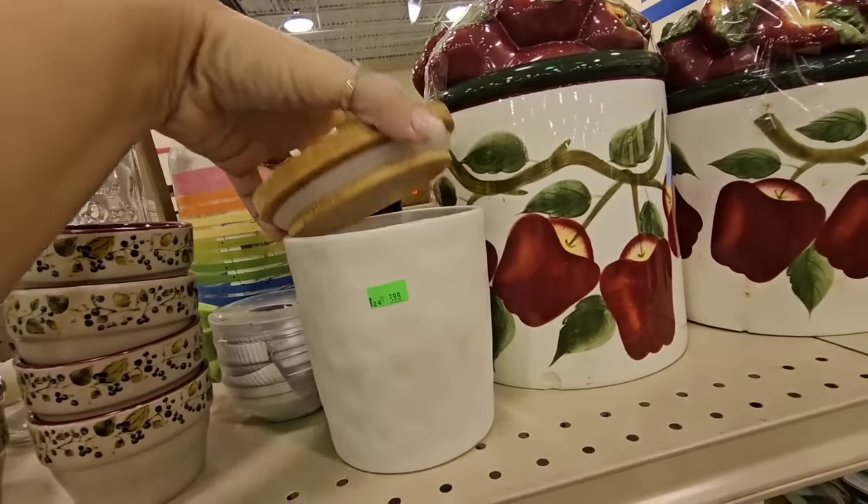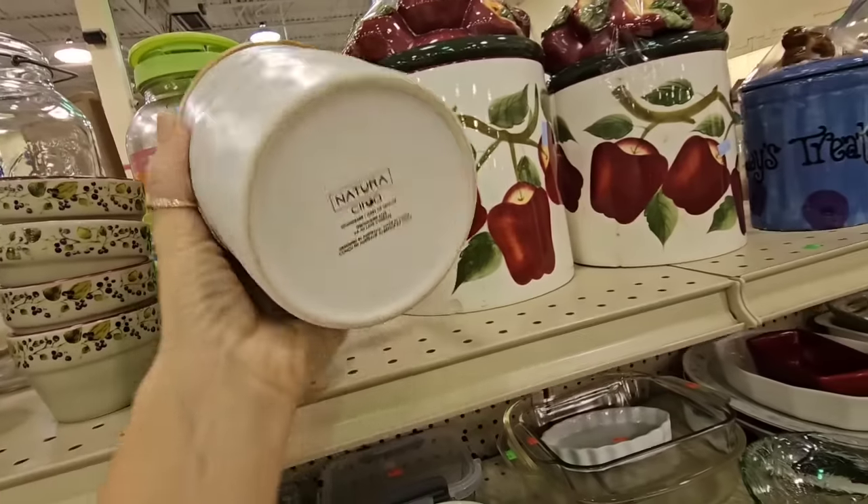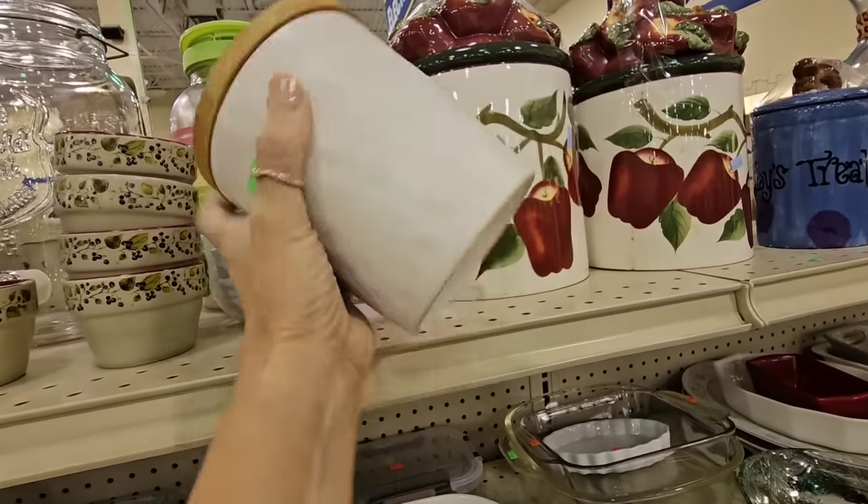I think these are for a bathroom — $3.99. I feel like I've seen these somewhere. What store did these come from, y'all?